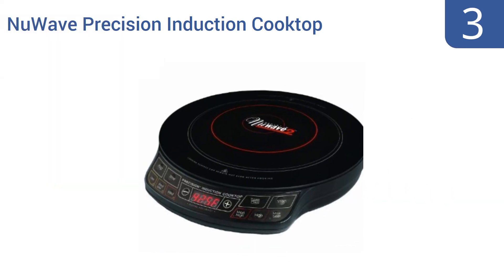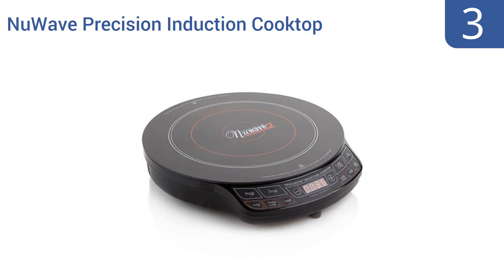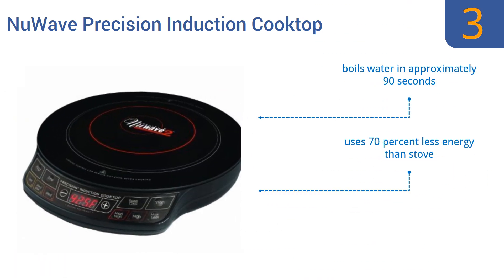Nearing the top of our list at number three, this New Wave precision induction cooktop is one of the most compact options available, making it perfect for use in an RV or for taking along with you on the road or to a campsite when you have access to AC power or a generator. It has intuitive accessible controls, boils water in approximately 90 seconds, and uses 70% less energy than a stove. It offers a maximum temperature of 575 degrees Fahrenheit.